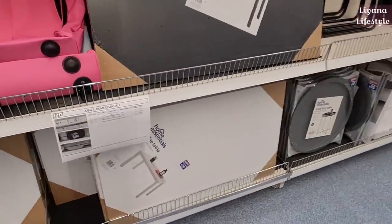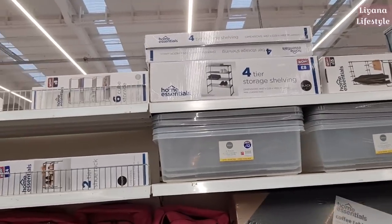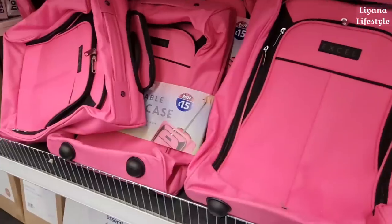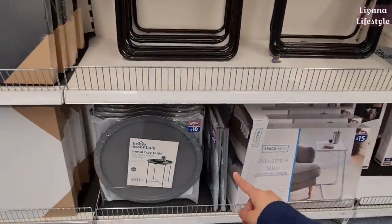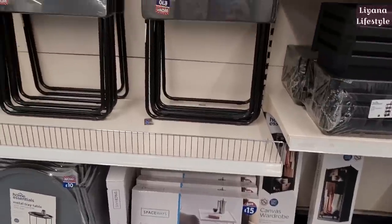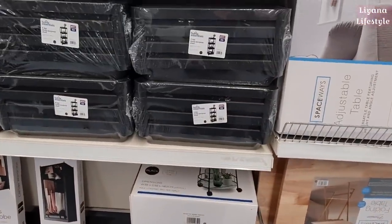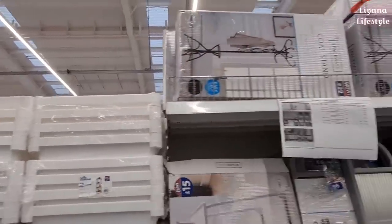There's a coffee table for £20, available in black as well, and a garment rail with shelving for £15. Three-pack storage boxes with lids for £12, a two-tier shoe rack, and a six-cube storage unit. There's also a foldable cabin case for £15, another home essential for £10, and an adjustable table for £10 — really handy since we eat on the sofa. Canvas wardrobes for £10, a drinks trolley for £20, and a multi-purpose shelf for £12, also available in white. The coat stand is £22.